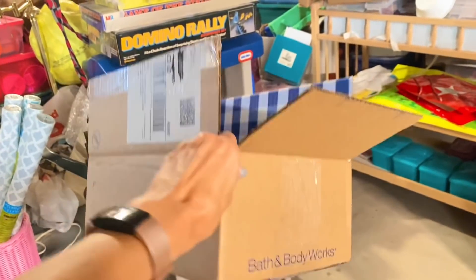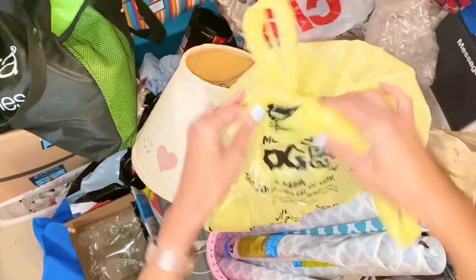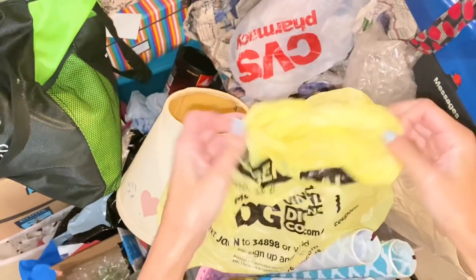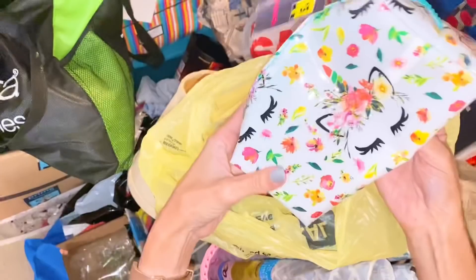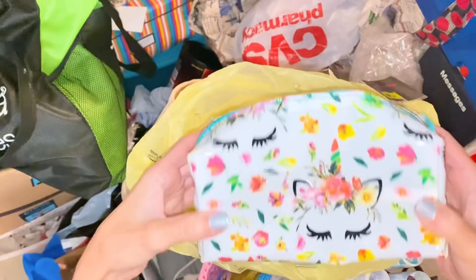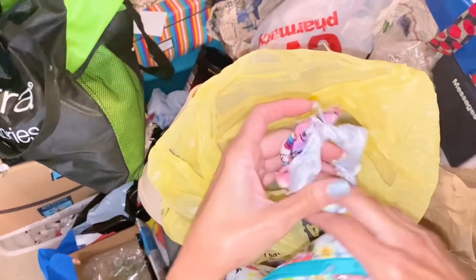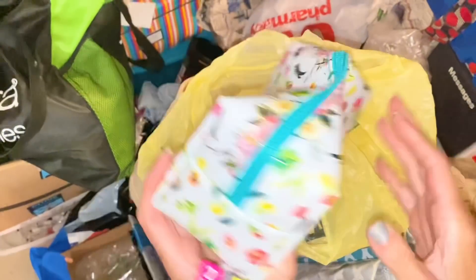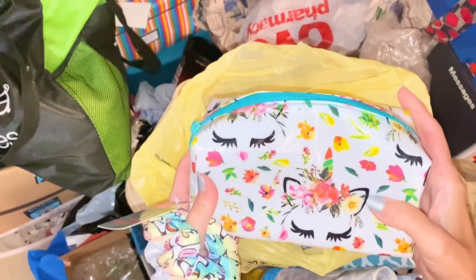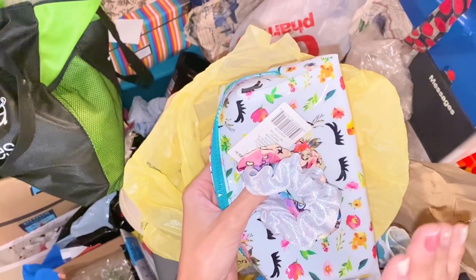That's how we get the decluttering momentum started. I just took a bag out of that box and I forgot what I bought — let's open it up. It's an adorable unicorn bag and a matching scrunchie! I forgot all about this. But I have so many cute unicorn things, so I'm going to re-gift it for Christmas — I know exactly who I can give this to and she'll enjoy it. I plan on shopping my hoarded stash for Christmas presents this year.